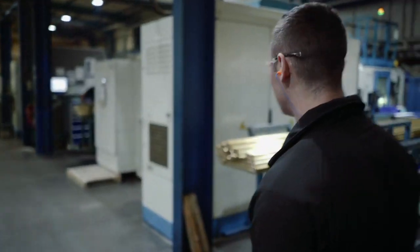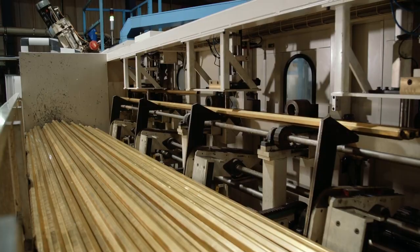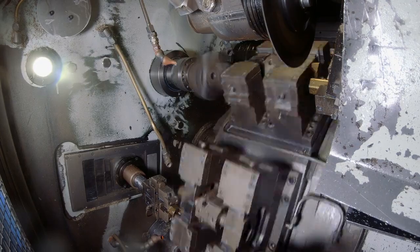From high-volume manufactured parts to more specialist bespoke solutions, products are manufactured using high-quality raw materials including brass, stainless steel, aluminium and polymer.